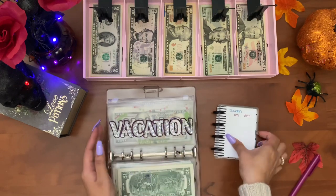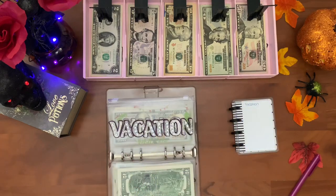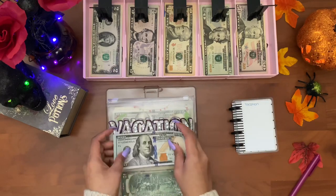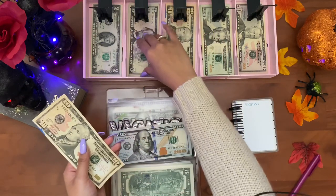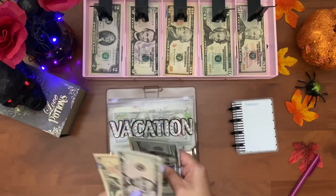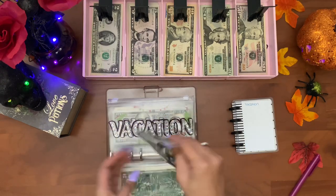Next is vacation — you guys, I forgot to put my vacation leftover money back in here, so let me do that real quick. I had one to three hundred and twenty dollars left in vacation, and vacation this week is getting fifteen dollars, so vacation now has one to three hundred and thirty-five dollars.